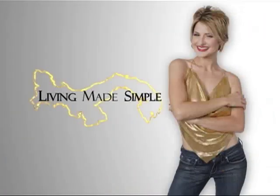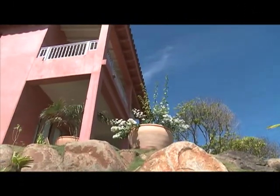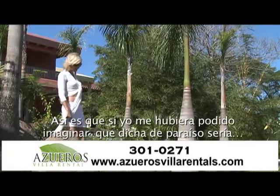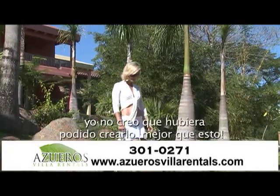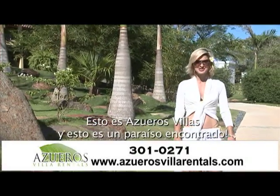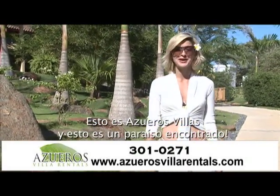All living made simple. If I could have imagined what paradise bliss would have been, I don't think I could have created it any better than this. This is Osueros Villas, and this is paradise found.